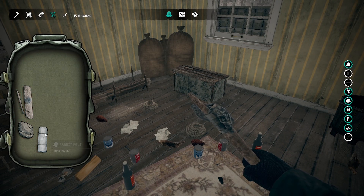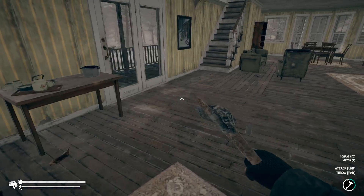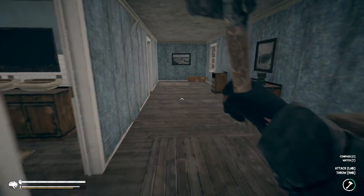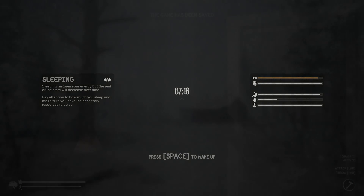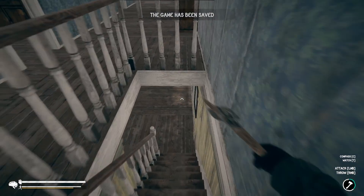Right now this place is an absolute mess. We're at noon - that sounds pretty good. Let's go ahead and see what we can find. Before we do anything, save the game. I would really like an option to save the game without sleeping.